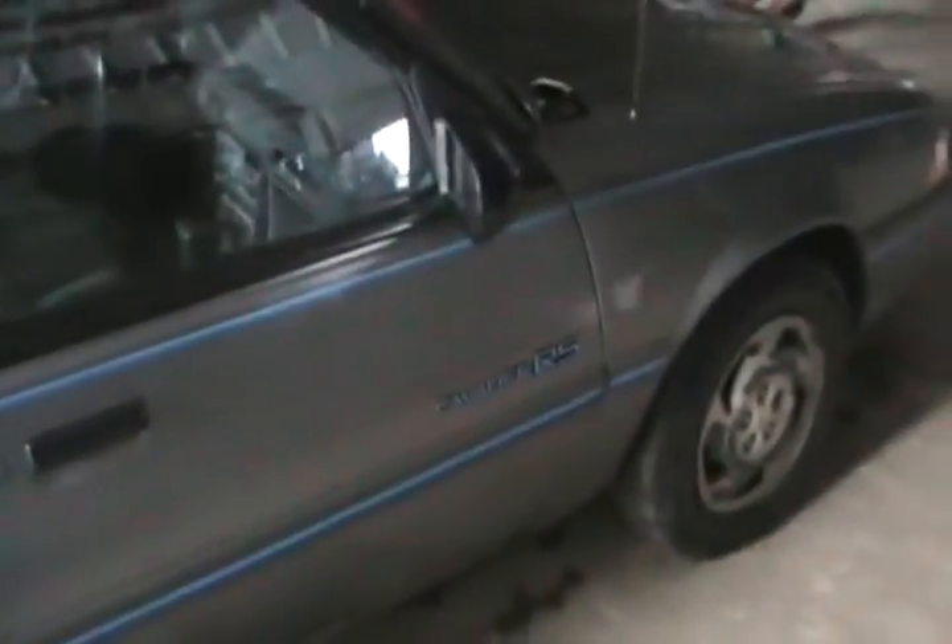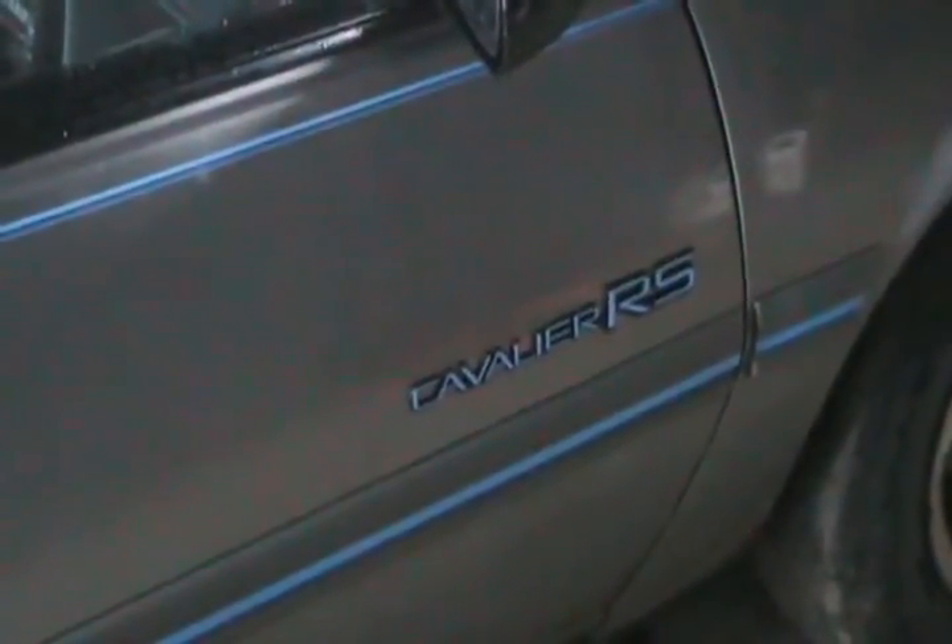I'm judging by looking at that rust that Rally Sports — or RS — stands for 'real shitty.'